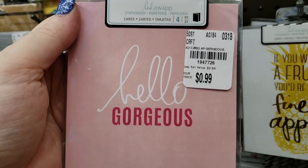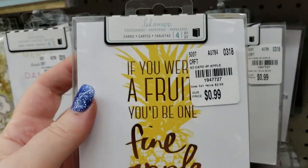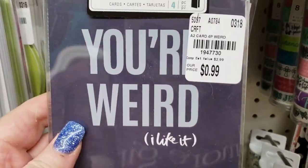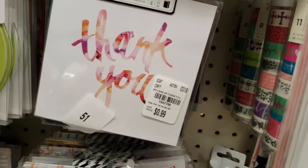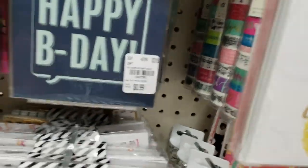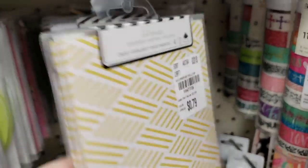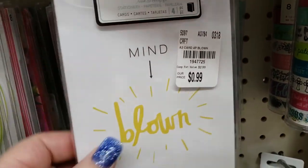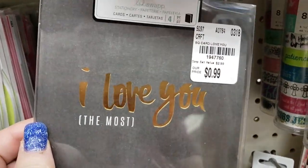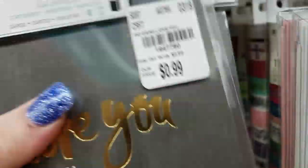These are the Heidi Swap sets — Michael's is closing out on these right now, but they are cheaper here. They have a lot, guys, and I'm going to have a lot to clean up when I'm done. This one's really pretty. I mean, literally, I think I could be here all day.